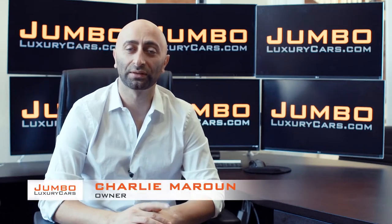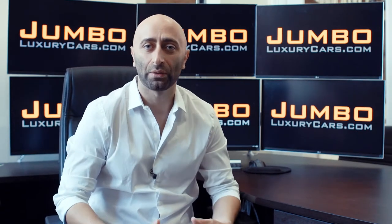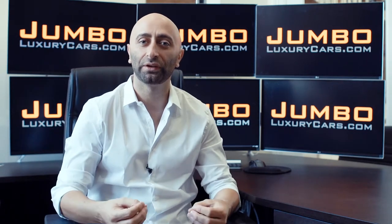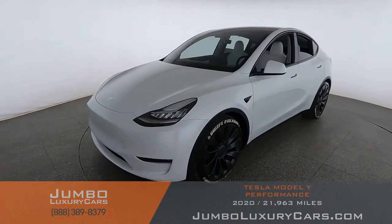Hi guys, this is Charlie, owner of Jumbo Luxury Cars. Thank you for clicking on this video. What you're about to see is a full, unbiased, transparent walk-around of any wear and tear on this vehicle. We're going to show you dents, scratches, tire tread, and any dashboard lights. We do this to show transparency in our dealership. The video is more important than pictures — that's why we're a pioneer in our industry, providing a fully unbiased walk-around so you can view the car from your own couch.